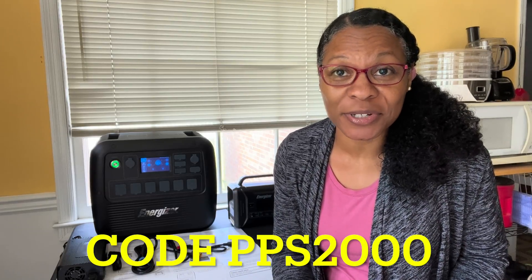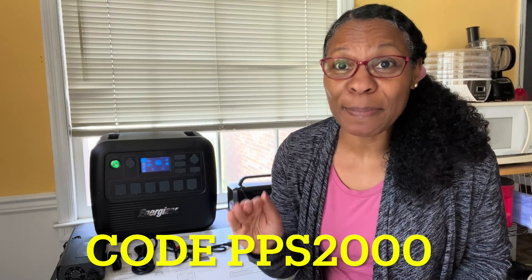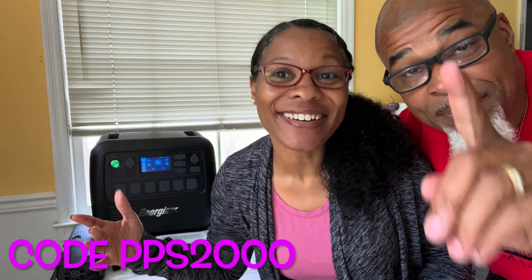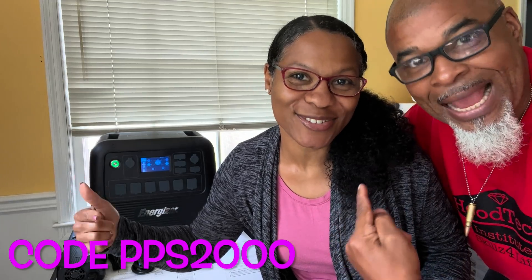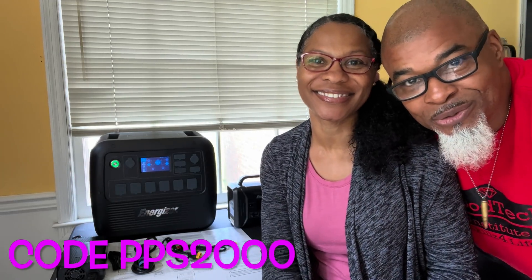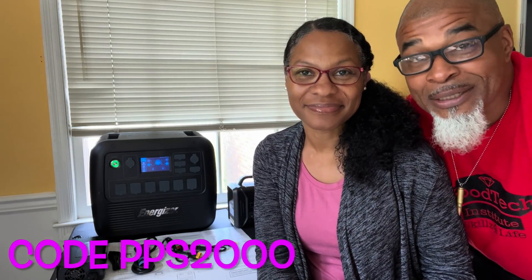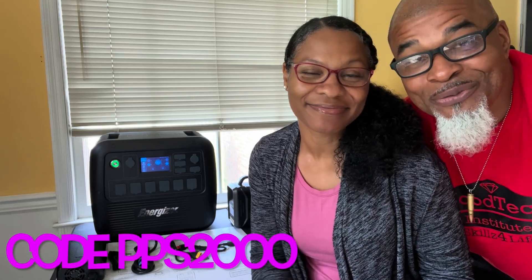All right everybody, it's Lady Led. If you want to get a discount on this item, use the link you see on the screen — it's also in the description. Here's the code: PPS2000. Use that code and you'll get your discount. Thank you for watching. This thing is excellent — you're going to love it as much as I do. Lead Farmer 73 and Lady Led — we love you and we're out.